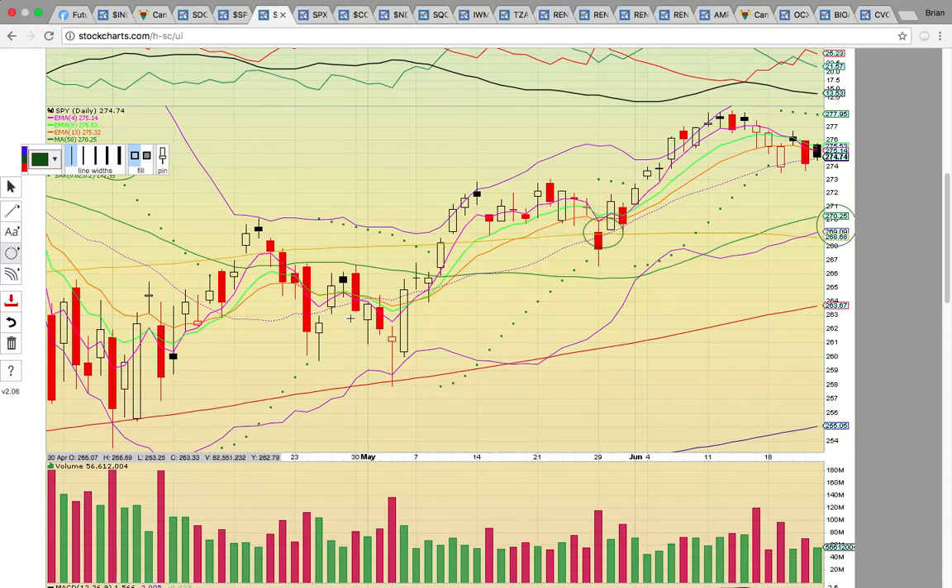It's really imperative that it holds this middle Bollinger Band to keep the uptrend going. It would signal consolidation or a possible dip down to 270 if that 274 level fails to hold.